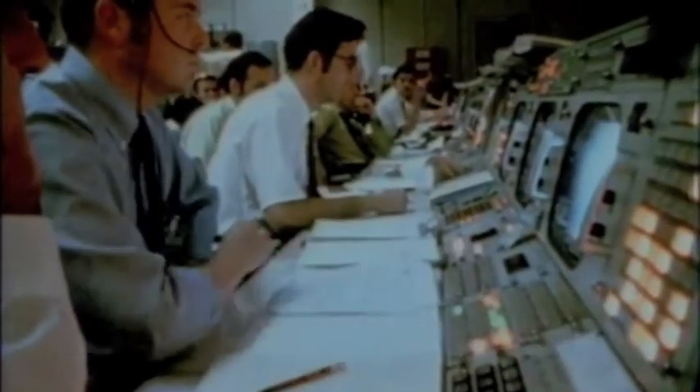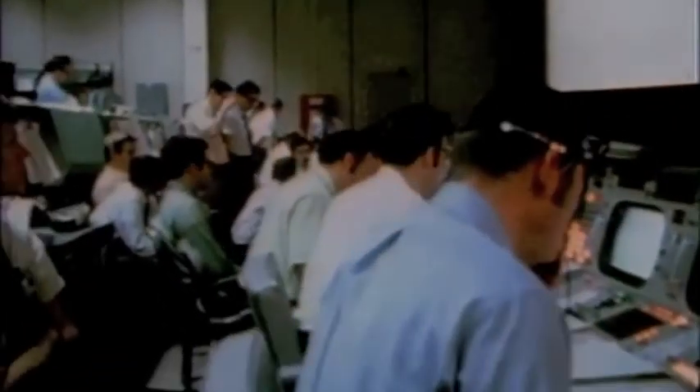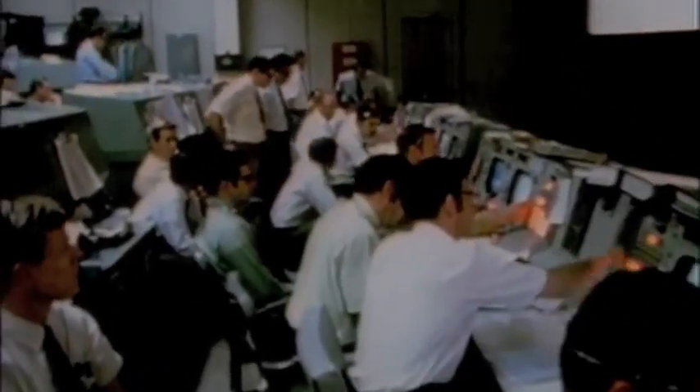Apollo 13, man's fifth lunar mission, the third scheduled to land on the moon, continued its tranquil coast. This is the crew of Apollo 13. Congratulations, everybody there. Nice evening, and we're just about ready to close out our inspection of Aquarius and get back to a pleasant evening at Odyssey. Good night.